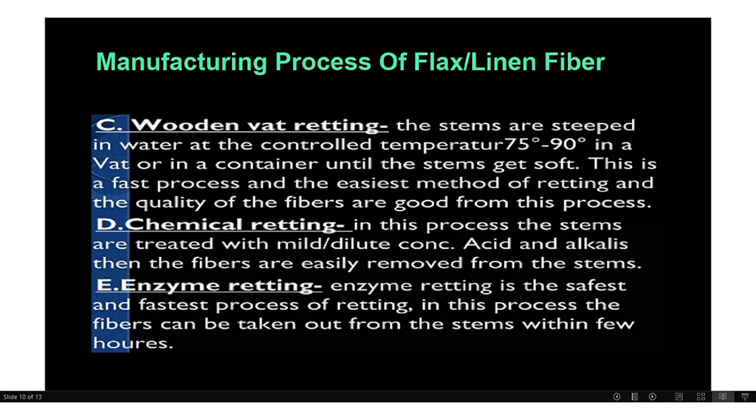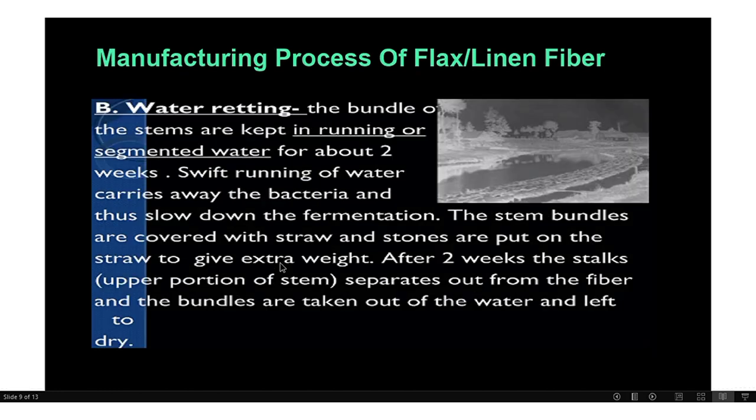The fourth ritting process is chemical ritting, where acids and alkalis are used to remove the stem from the fibers. The fifth and last ritting process is enzyme ritting, which is the safest and fastest process — the fibers can be taken out from the stem within a few hours.